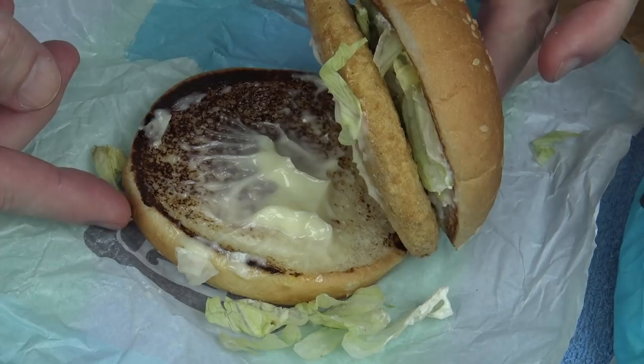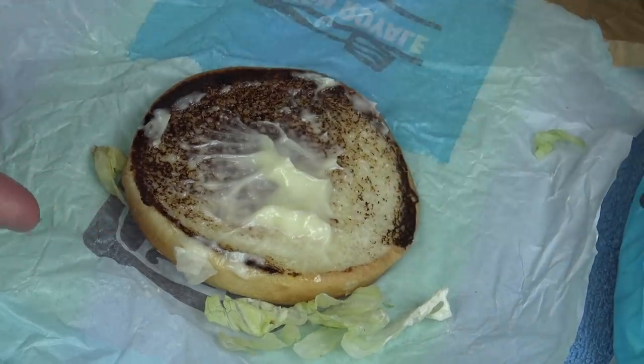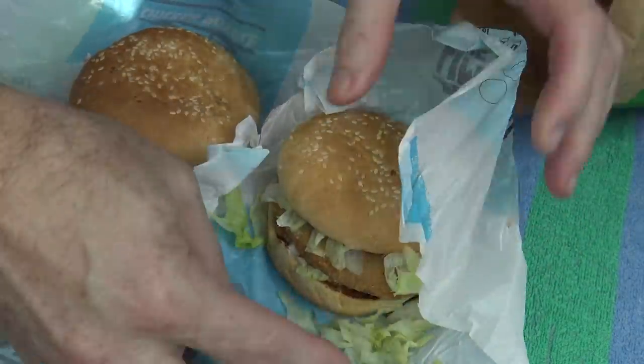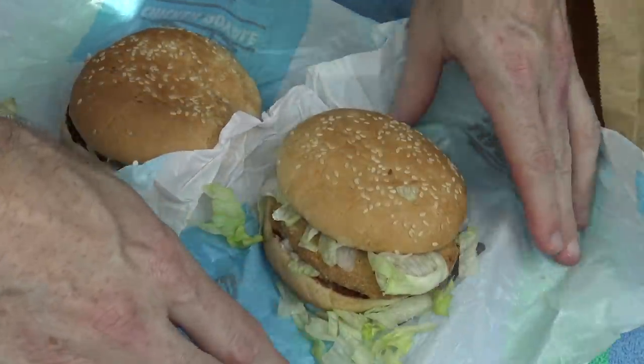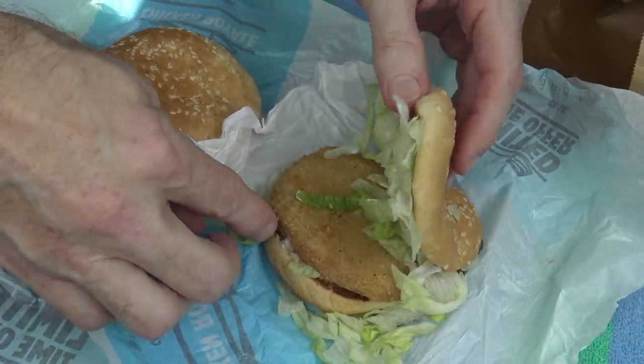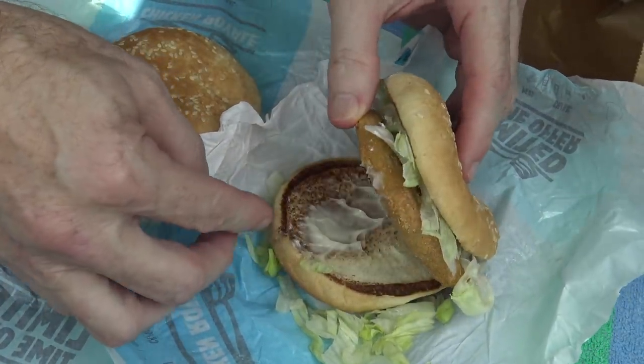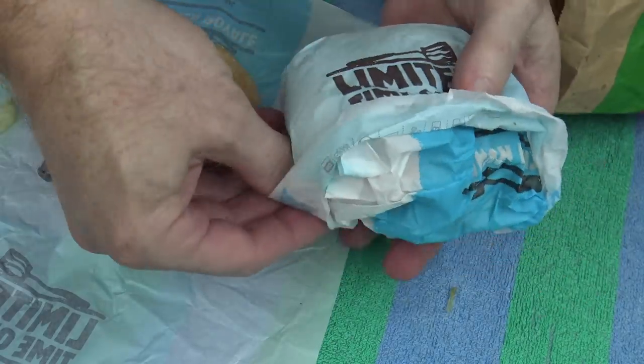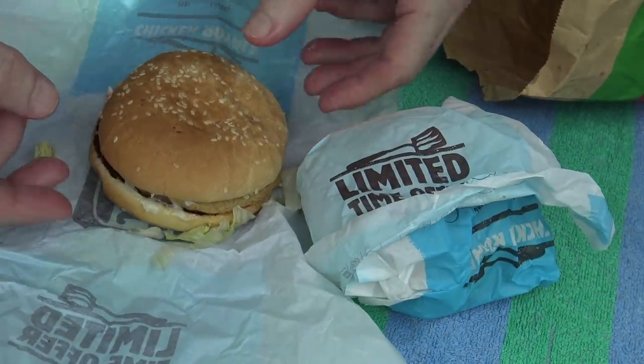No cheese? Maybe this one's got cheese. Please have cheese. They might be really tasty, even without cheese — but I doubt it.